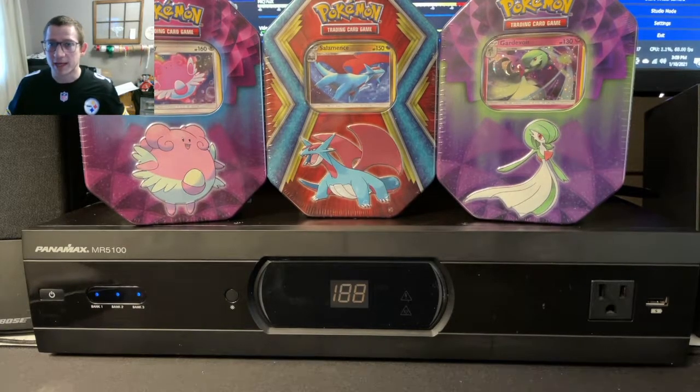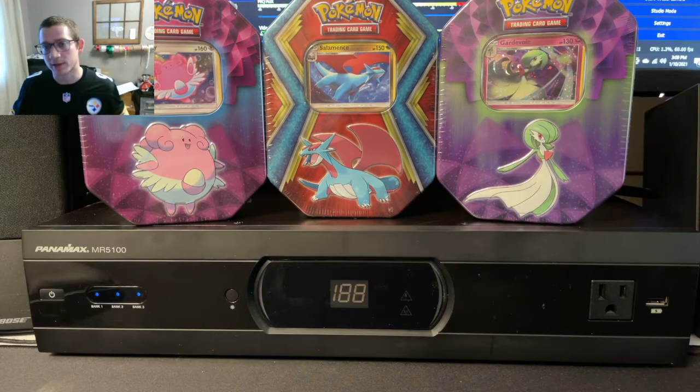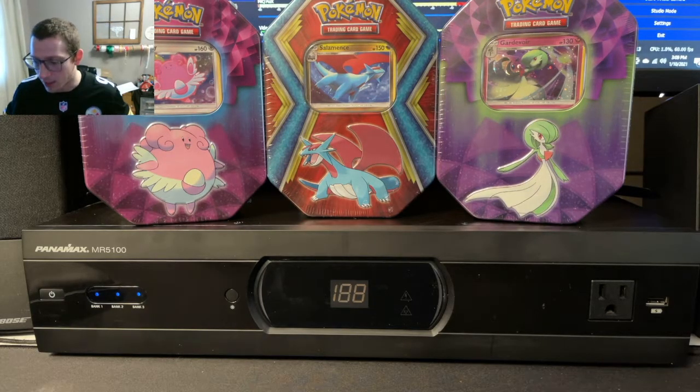Hey, what's up everyone, it's John from Last Pack Magic. Today we're opening up three tins that I picked up from Hobby Lobby. I ordered them online from Hobby Lobby, so let's get into it.